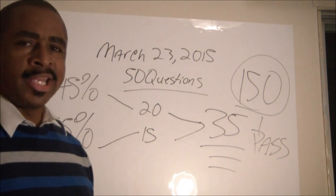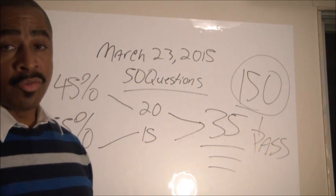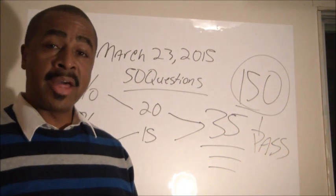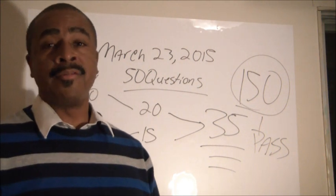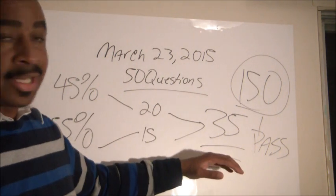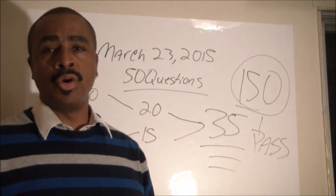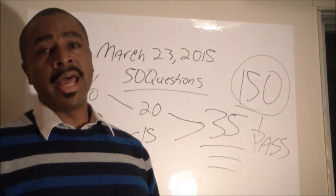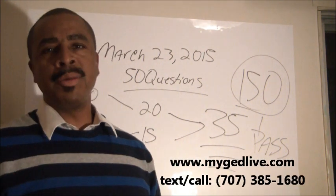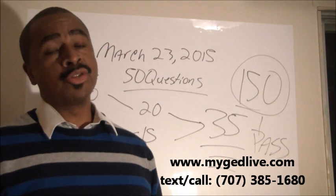If you're ready to overcome math in 2015 and pass the GED math test, I have a system that will help you get to success without spending months burning over algebra. This solution has been working for hundreds of people so far this year in 2015 and for several hundred people in 2014.